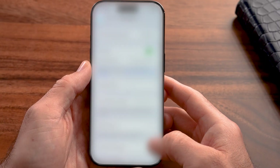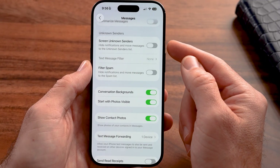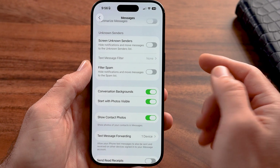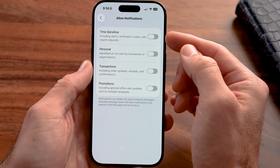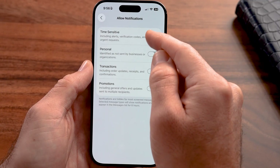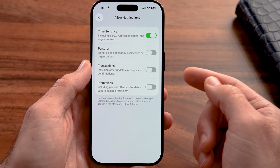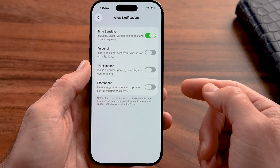Within the message settings of your iPhone, there are a number of really helpful tools to help reduce spam text messages. Scroll down and you'll see "Screen Unknown Senders" — it says hide notifications and move messages to the unknown senders list. If you turn this on, you can choose to allow notifications from time-sensitive things like alerts or verification codes, and turn off notifications for texts from businesses, receipts, and so on.